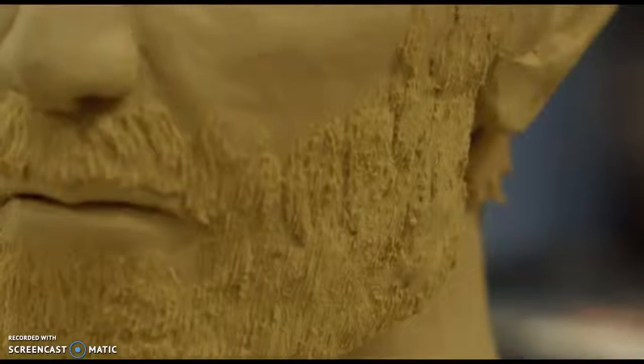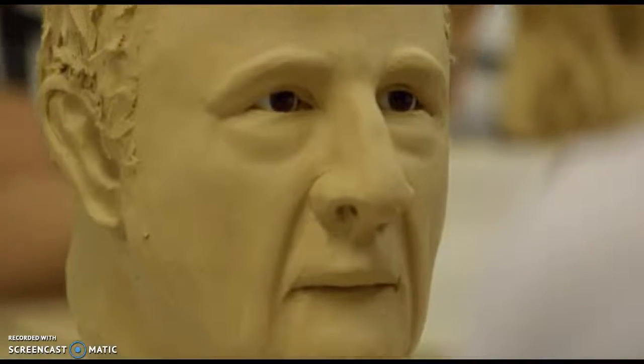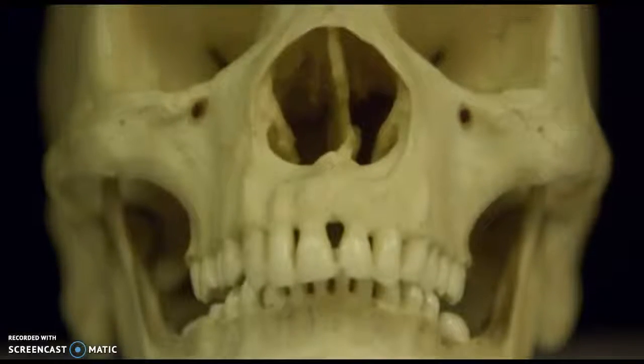The victim was probably 20 to 30 years of age. In fact, she was found in a grocery store, behind a refrigerator. We never identified this lady.